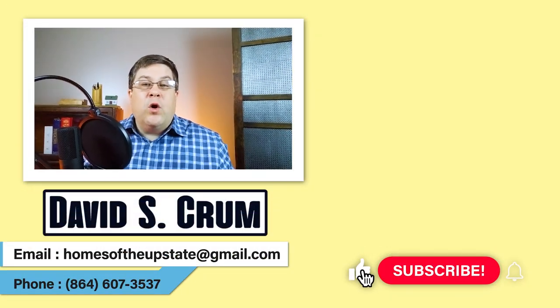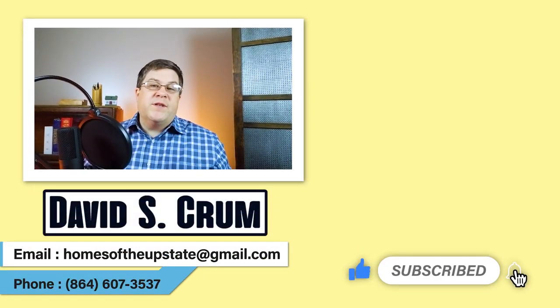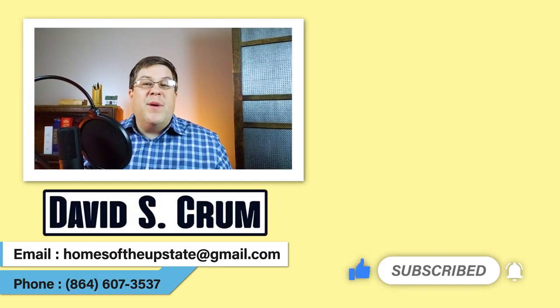Thank you for checking out some of my favorite waterfalls near Greenville, South Carolina. If there's more you'd like to hear about, let me know in the comments. For more content on what's available for people living near Greenville, South Carolina, please subscribe and stay tuned.